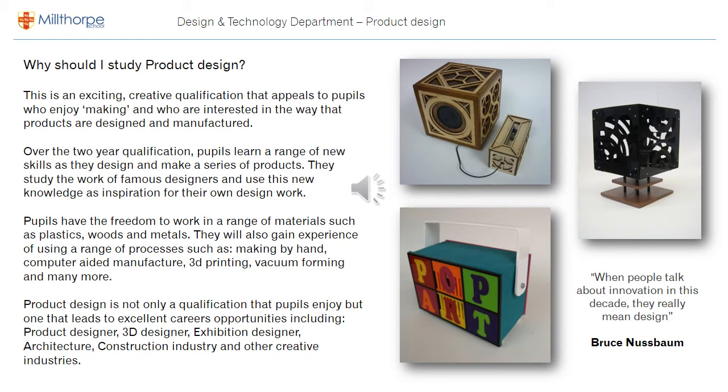Why should I study product design? Well, this is an exciting creative qualification that appeals to pupils who enjoy making. You'll have the freedom to work in a range of materials such as plastics, wood, and metals, and experience a range of processes — whether it be making by hand, computer-aided manufacture, 3D printing, vac forming, and so on.